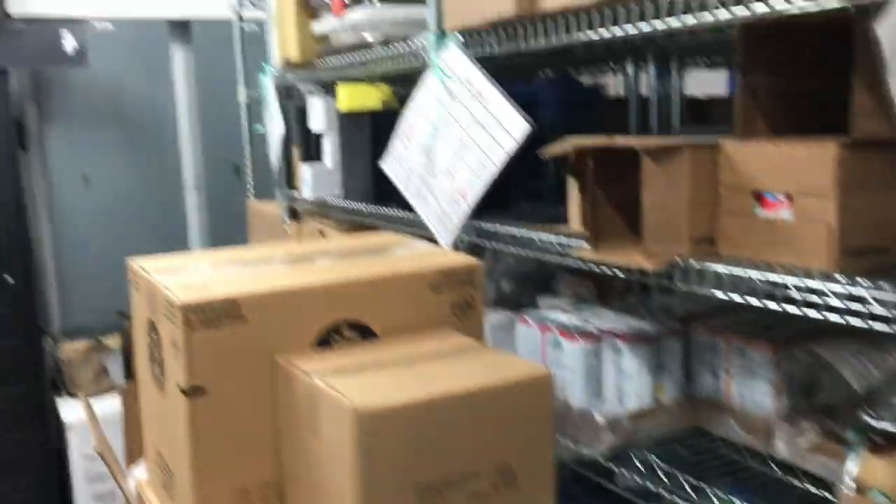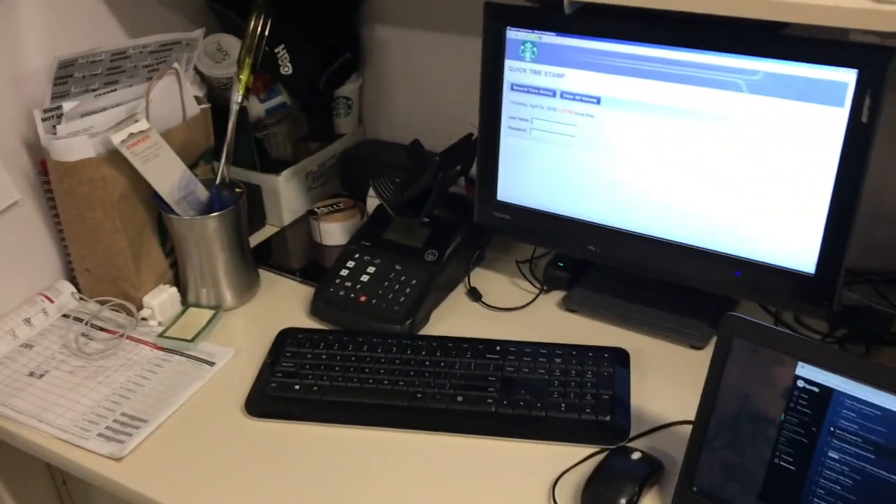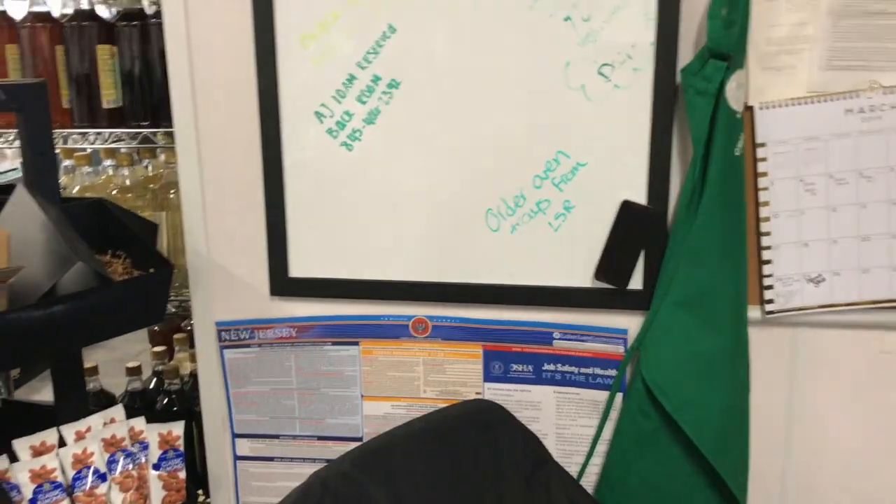This is where we keep all of our RTD items — stuff that we just sell out in the freezer and things like that. We also have these little cubbies — everyone has their own cubby. I keep my marker in mine; some people keep gum or whatever. It was a Secret Santa thing we did for Christmas but we decided to keep it. This area is for the music, and this is normally where Kelly, our manager, stays and does most of her work throughout the day.